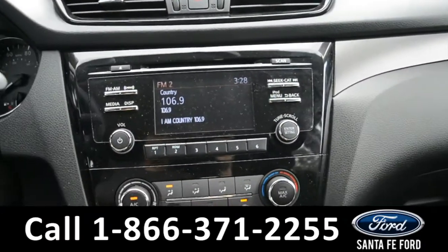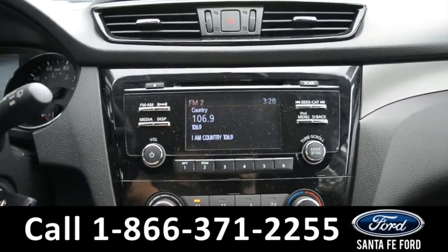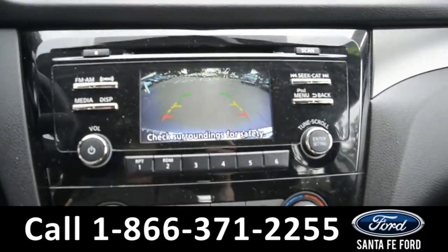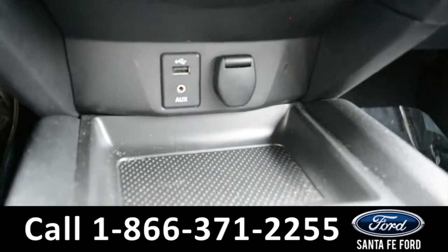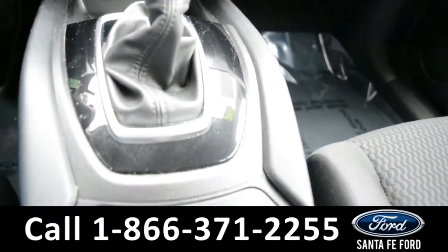On this LCD media center there's AM FM radio, a CD player, Sirius XM satellite capabilities, a backup camera, climate controls, iPod auxiliary and USB port, along with a 12-volt plug-in and leather shifter.